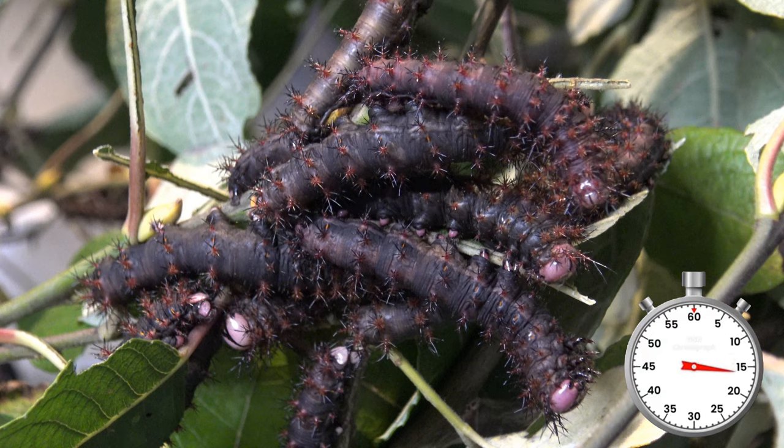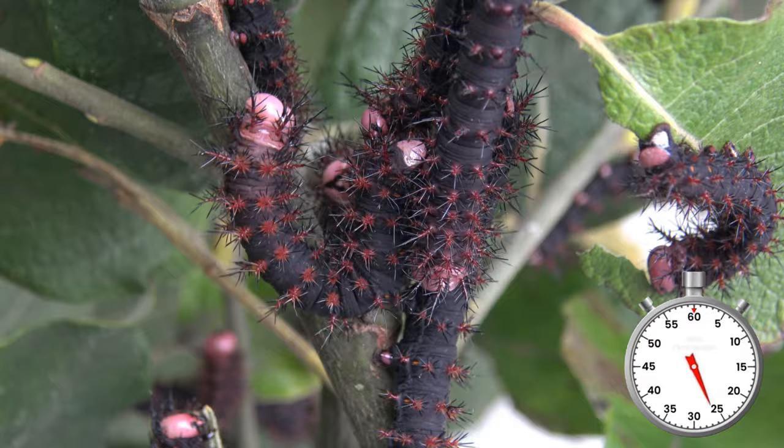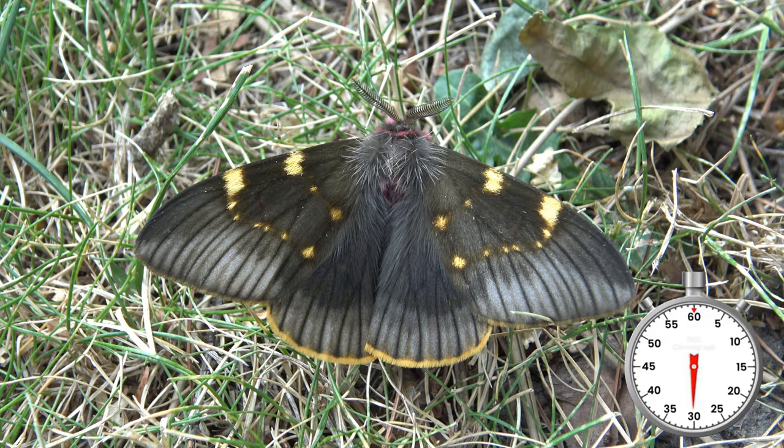Less than 10 people worldwide have bred this moth before, and I am one of them — isn't that a cool flex? After a couple of months the caterpillars pupate and then overwinter. It takes a year for the moths to appear. What patience that requires!